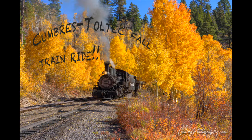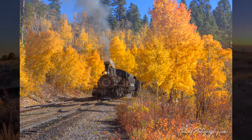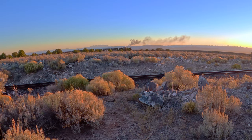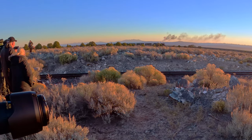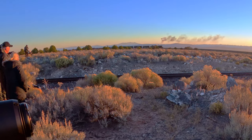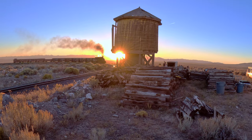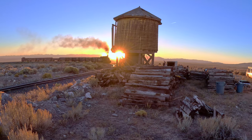In October of 2023, I rode the Cumbres & Toltec narrow-gauge train on what was called a photo train. They loaded up about 50 of us photographers and we headed out before sunrise from the small Colorado town of Antonito.